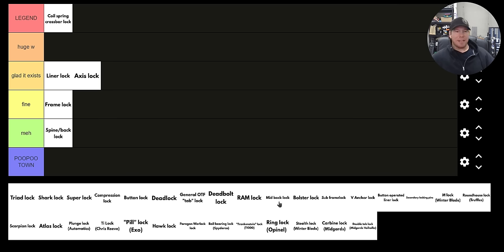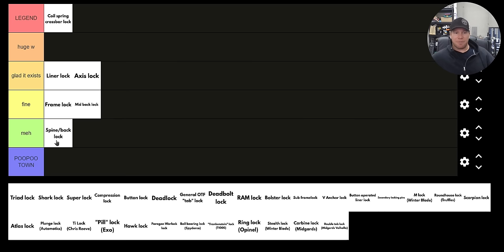Mid back lock — somebody pointed out in the community tab that you should have mid back locks, like on Spyderco knives, in a different category than the spine and back lock like what you'd find on the Buck 110, because they feel different and are a little different in terms of manipulation. And that person is exactly right. They are a little bit easier to manipulate, especially in combination with the opening hole on a Spyderco knife. I don't love them, but I will put them in 'fine' and rank them a little higher than the spine or back lock.